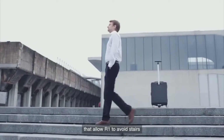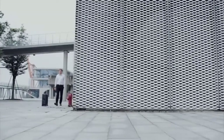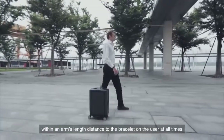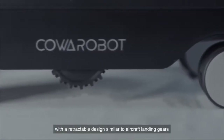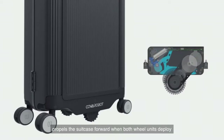The cliff-detect sensors allow R1 to avoid stairs and other dangerous drop-offs. A customized bracelet will be provided with each R1 — the Co-Move system ensures that R1 rolls along within an arm's length distance to the bracelet on the user at all times. A pair of active wheel units with a retractable design, similar to aircraft landing gears, propels the suitcase forward when both wheel units deploy.